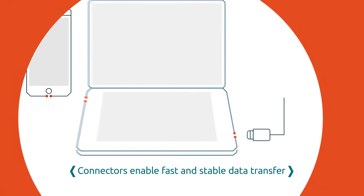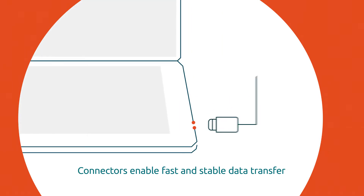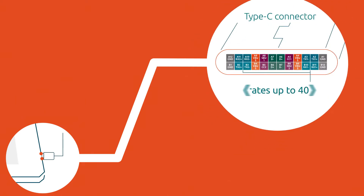Smartphones, laptops and other electronic devices have connectors that enable fast and stable data transfer. The newest connector for USB4 or Thunderbolt allows for data speeds up to 40 gigabits per second.